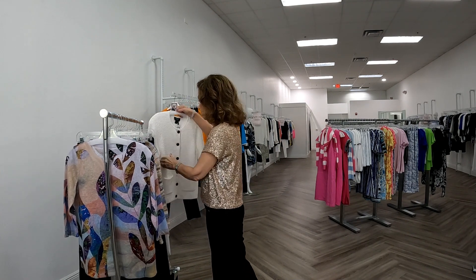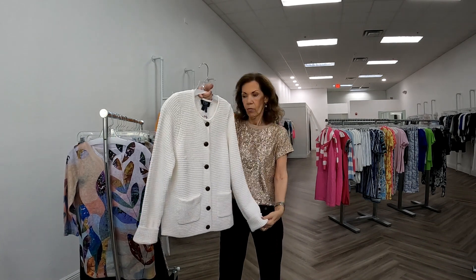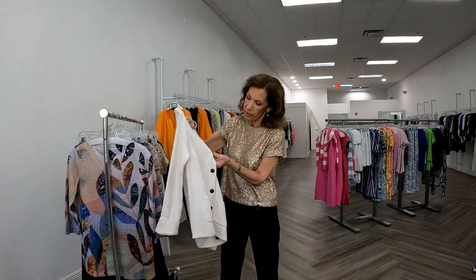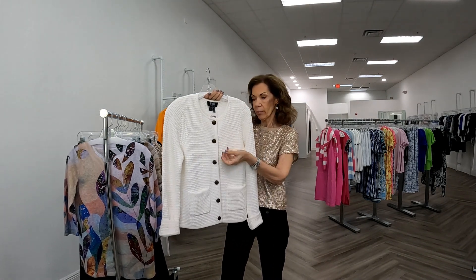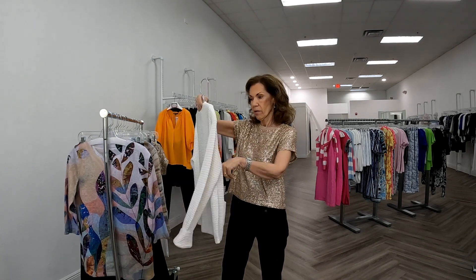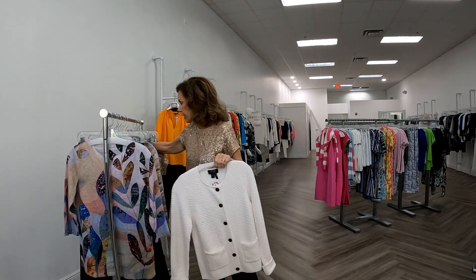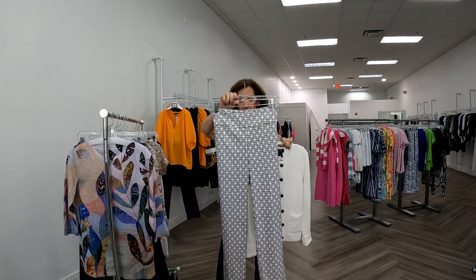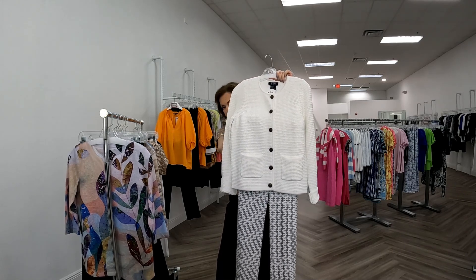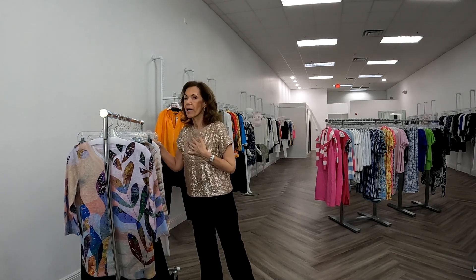They also did something a little different — a cardigan. Cardigans are popular, and this little white one is lightweight with pretty gold and black buttons and two pockets at a great price point, because it is French Dressing. I have it with an UP pant in black and white, which is a really pretty outfit. This happens to be on sale.